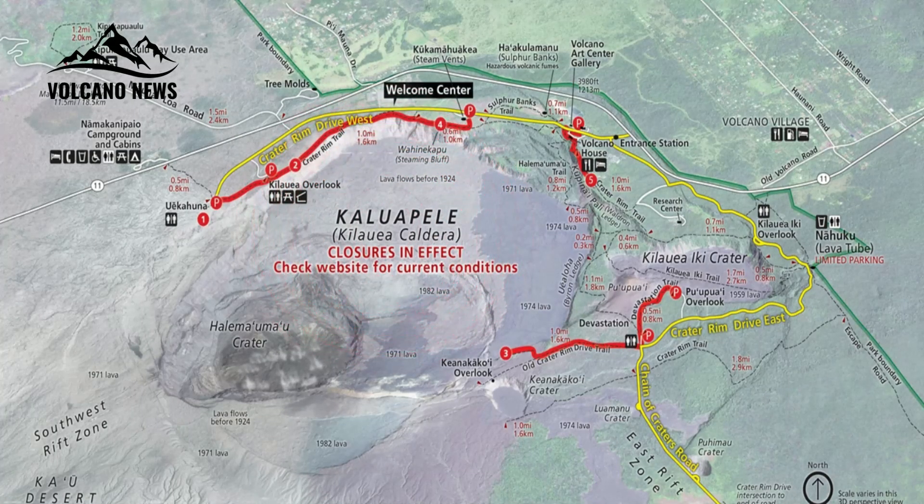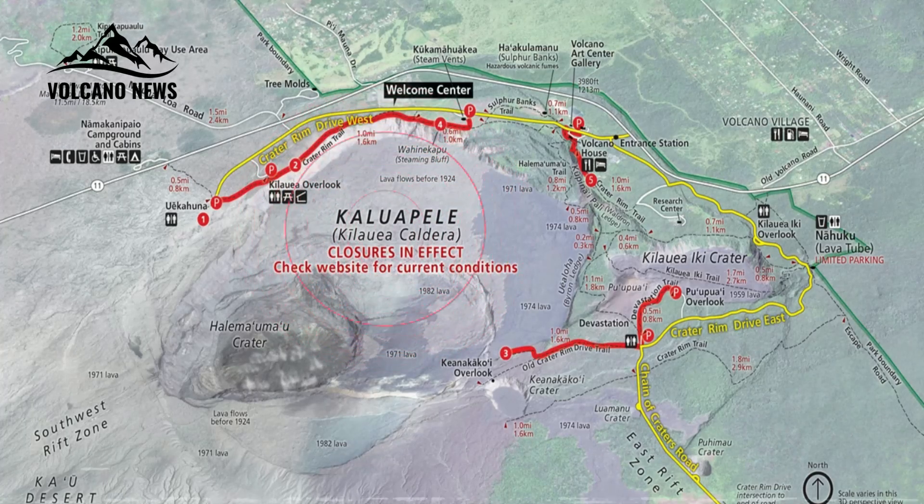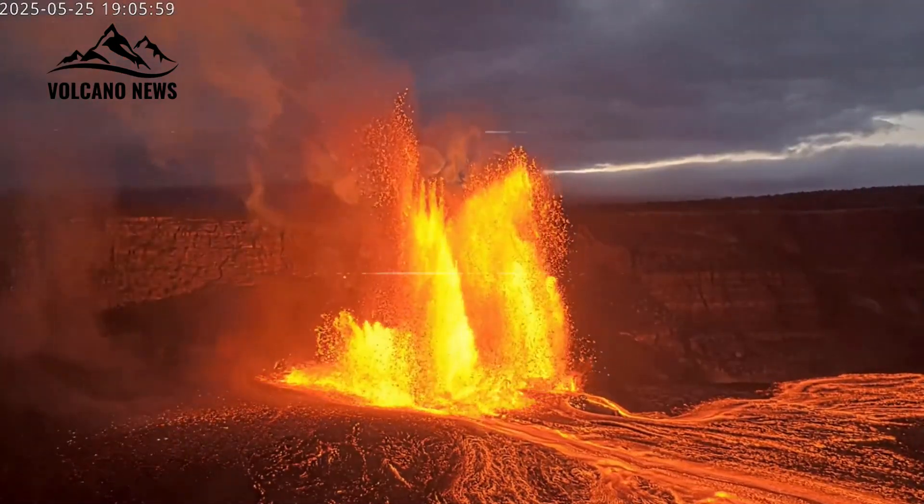Seismic tremors began to increase at 4:36 PM at the same time that the lava flow increased in height and volume. Emissions of sulfur dioxide (SO₂) are estimated to be approximately 50,000 tons per day during the lava flow.